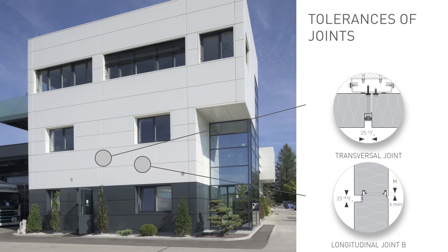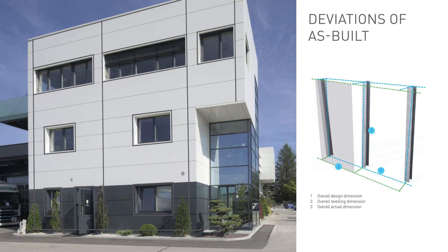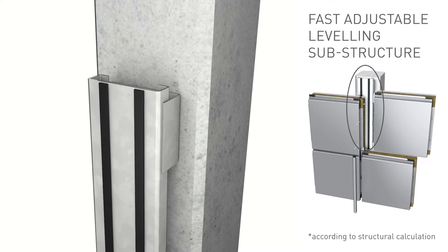Installation tolerances for the elements are defined as shown to ensure maximum water and air tightness. Preparation of the structure or substructure is essential for the successful installation of a prefabricated system. This is why the tolerances are defined as plus or minus two millimeters. In order to meet the defined tolerances and to compensate for deviations between the design and the as-built, the following solutions are recommended.